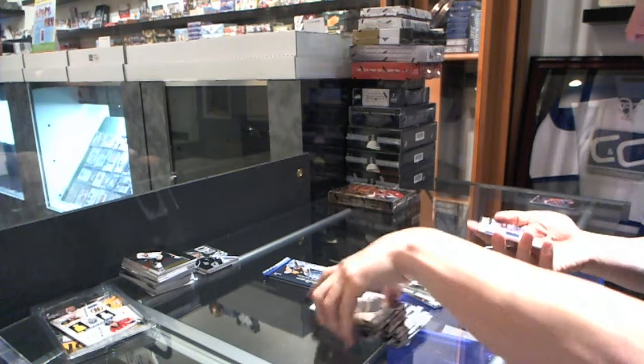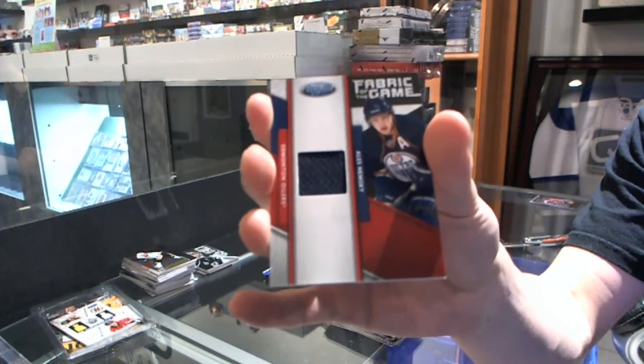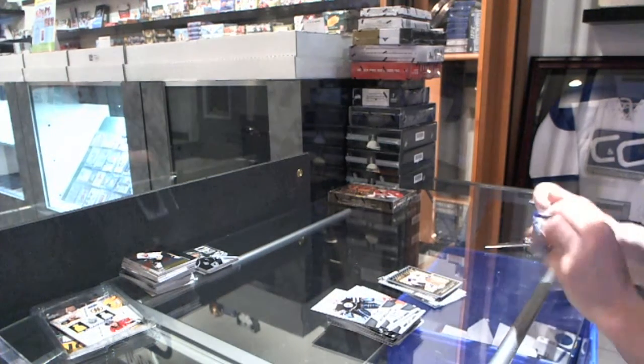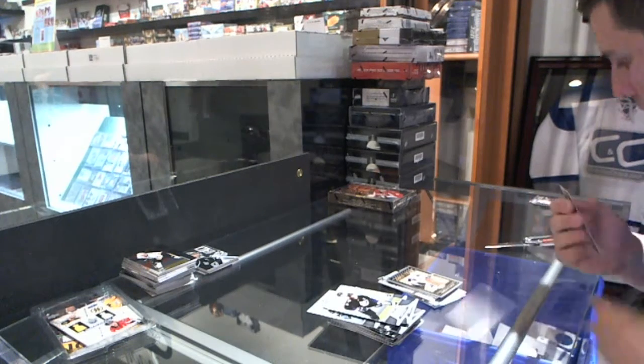We've got a Fabric of the Game short print, number 299 for the Edmonton Oilers, Ales Hemsky. We've got a certified yields big pack of base.